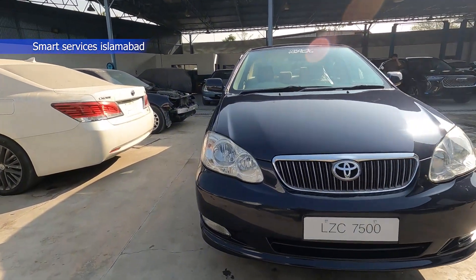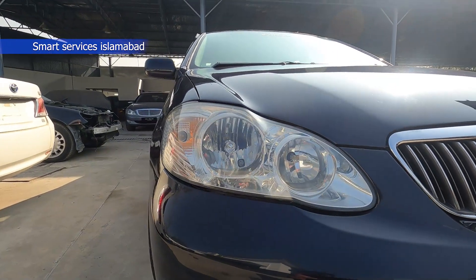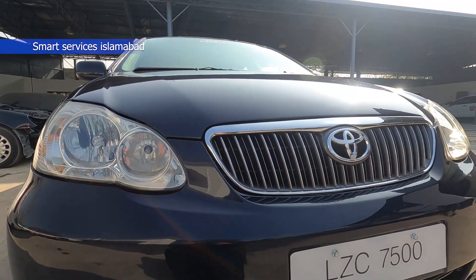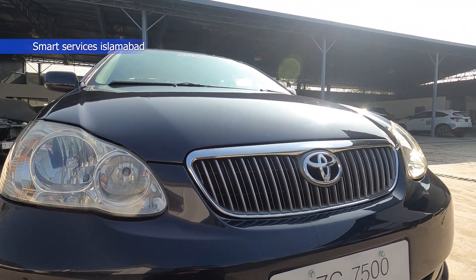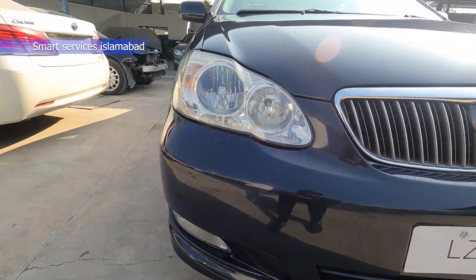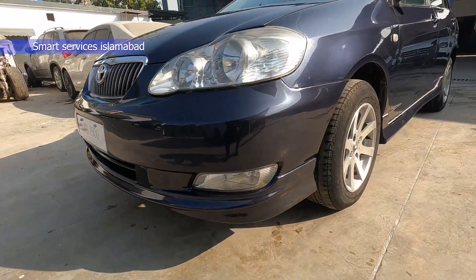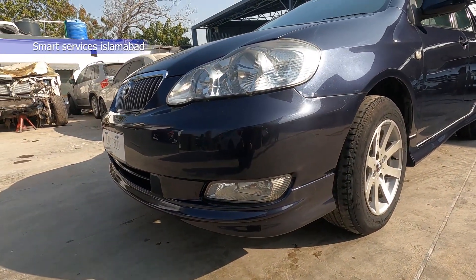If you start with the front, you will see the lights first. The lights are changed — they are installed from the Japanese Corolla. The grill is also installed from Japanese parts. If you look at the bumper below, you will see the bumper from the side. This bumper is also installed from the Japanese car. The fog light is also installed.